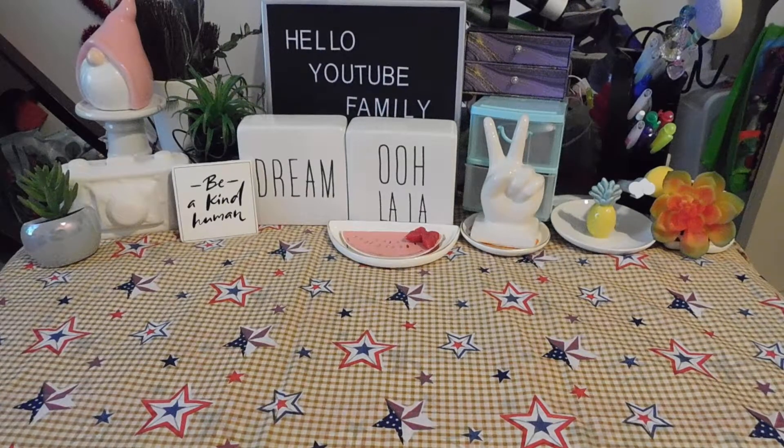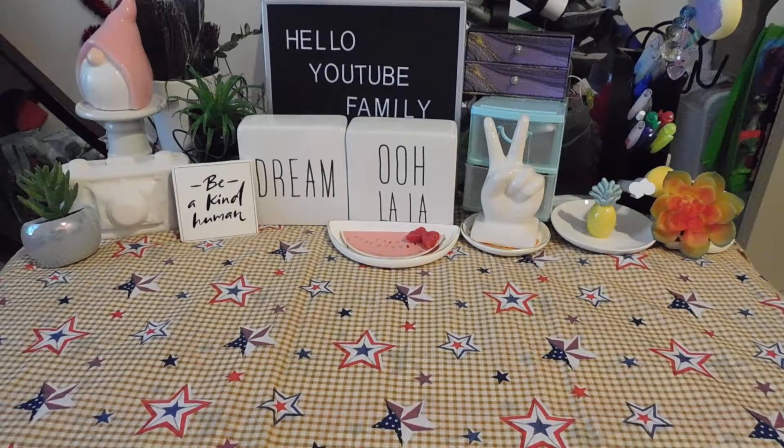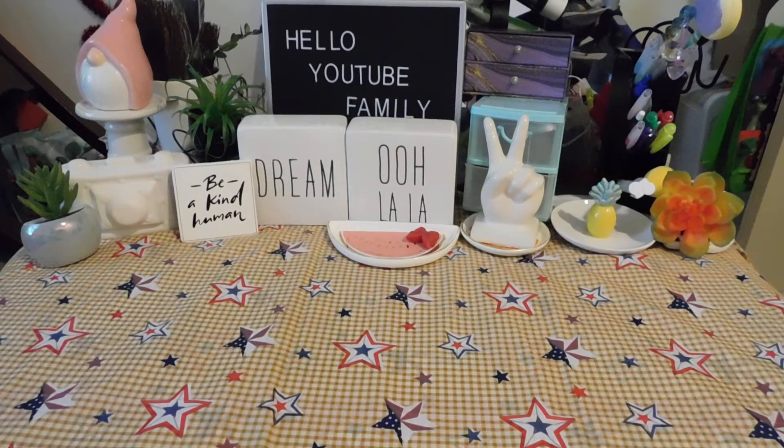I also want to go over this cute little background with the stars — I finally changed it. I added the camera over here and the 'Hello YouTube Family' sign over there, which is all from the Dollar Tree. Let's go ahead and get started!